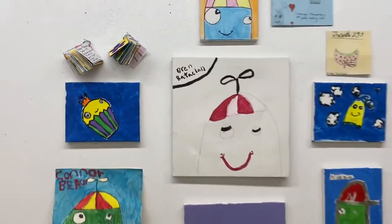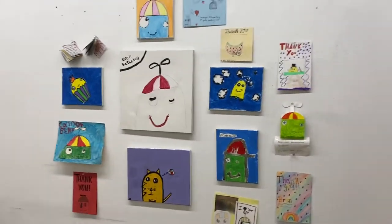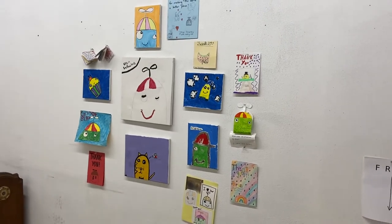So here it is — my student artwork gallery of gifts. Thanks for virtually visiting my studio and enjoy the rest of the summer. We'll see you back on the next one.